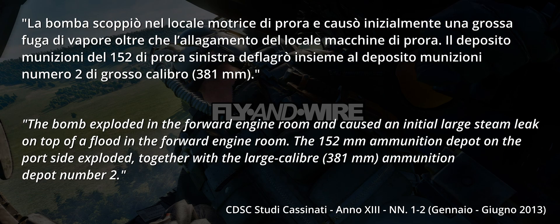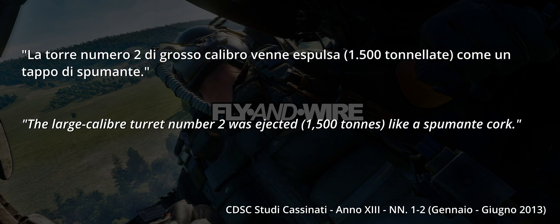The bomb exploded in the forward engine room and caused an initial large steam leak on top of a flood in the forward engine room. The 152mm ammunition depot on the port side exploded, together with the large calibre 381mm ammunition depot No. 2. The large calibre turret No. 2 was ejected 1,500 tonnes, like a Spumante cork.